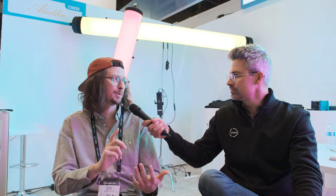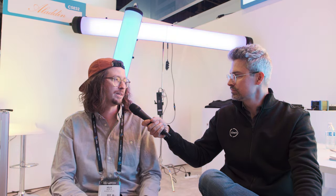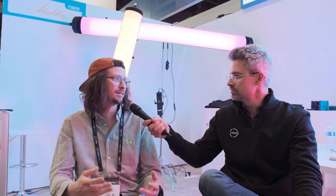The app is the same as for the Mosaic light — it's connected over Bluetooth. You have control over the intensity, color temperature, special effects, all kinds of things. But you can also control the light with the remote controller, and it's also possible to control it over Lumen Radio or wired DMX.